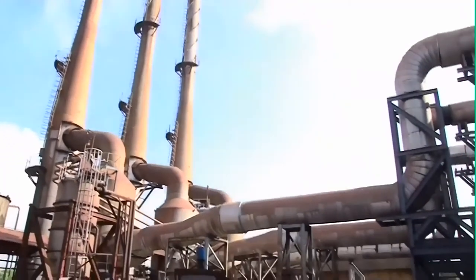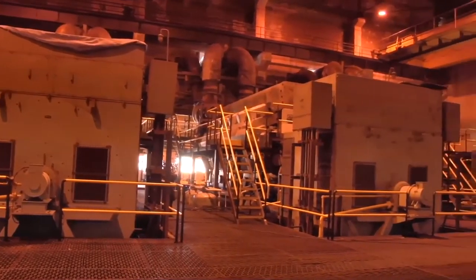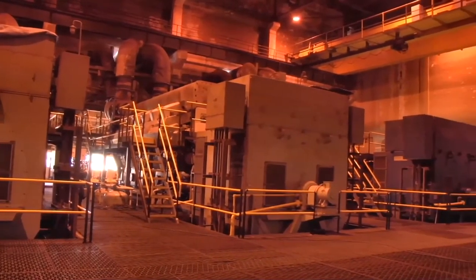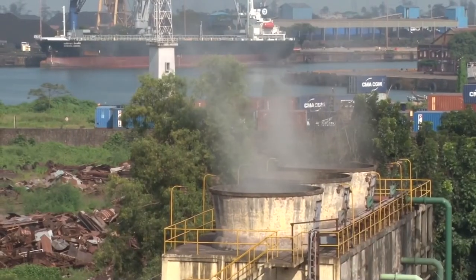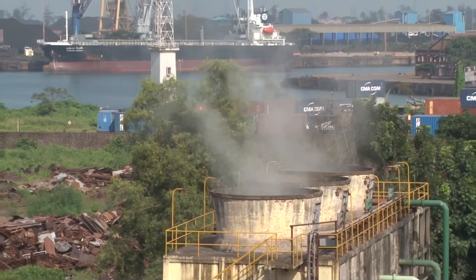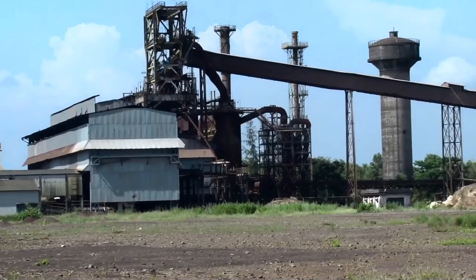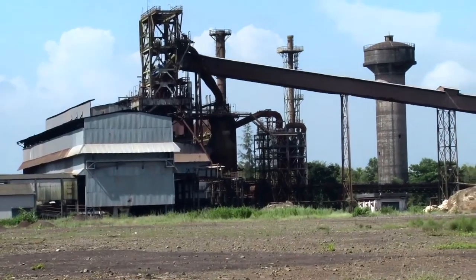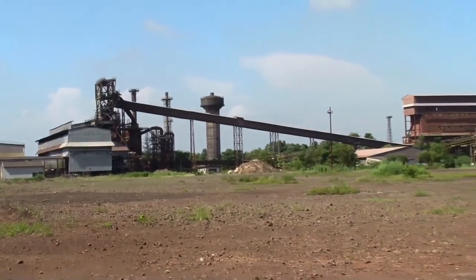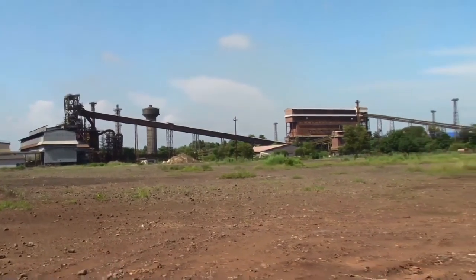KIOCL has installed a captive power plant consisting of 3 diesel generator sets of 9.36 megawatt capacity each, using furnace oil as fuel at the pellet plant, and a 7 megawatt captive power plant at the blast furnace unit which uses surplus blast furnace gas. The pig iron complex was commissioned in February 2001 with an annual production capacity of around 2.16 lakh tons of pig iron.